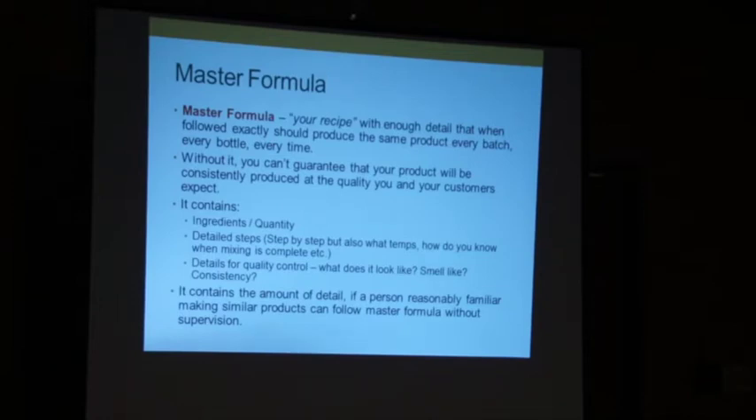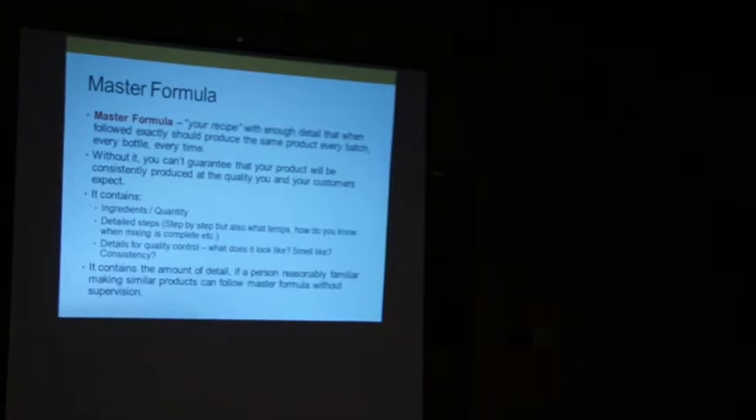You have the right amount of detail when a person reasonably familiar with similar products can follow your master formula. The examples go very deep, so finding the right level of detail was the hardest thing. The second thing is the batch record — documenting that you are following your master formulation. The easiest way is to start with your master recipe and create a checkbox. That moves you from recipe to record.